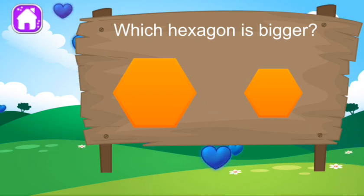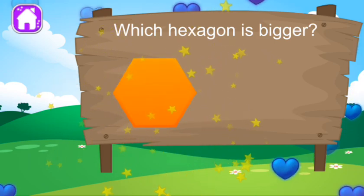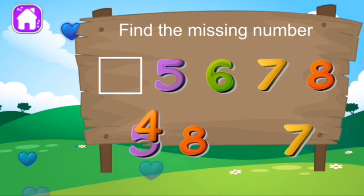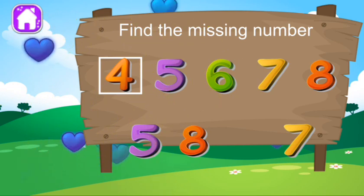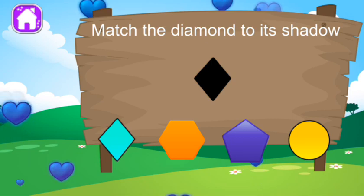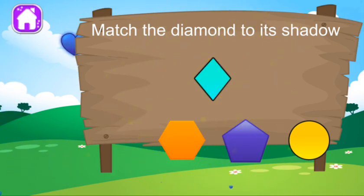Which hexagon is bigger? Good job. What is the missing number? Good job, that's another right. Match the object to its shadow. Great job. You got it right.